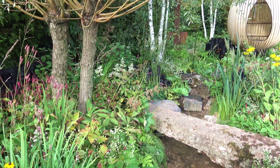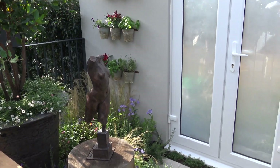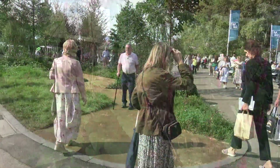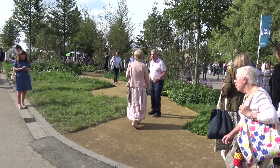Once again the RHS timed Chelsea Flower Show to perfection — it was beautiful sunshine the whole week of the show. Chelsea normally goes ahead in May but had to be postponed this year due to Covid. However, the usual show weeks were torrential downpours in London, so it's just as well it moved.